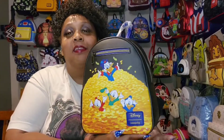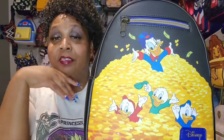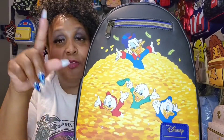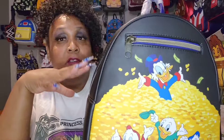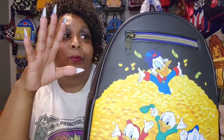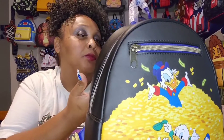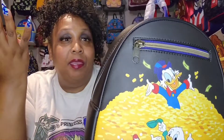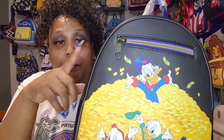My first bag is a Hot Topic bag. It is a Disney DuckTales bag. The link will be in the description box below. Hot Topic bags don't cost that much, and they always have sales, so you never pay the listed $44.90. I paid about $28 to $30 for this one — maybe not even that much.